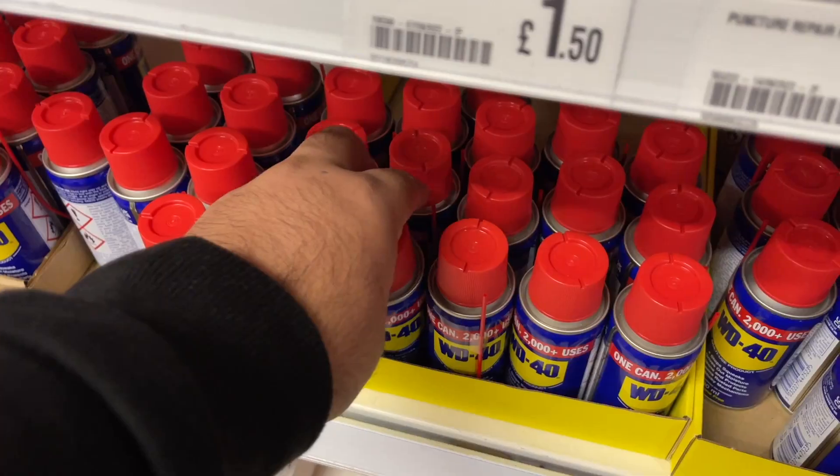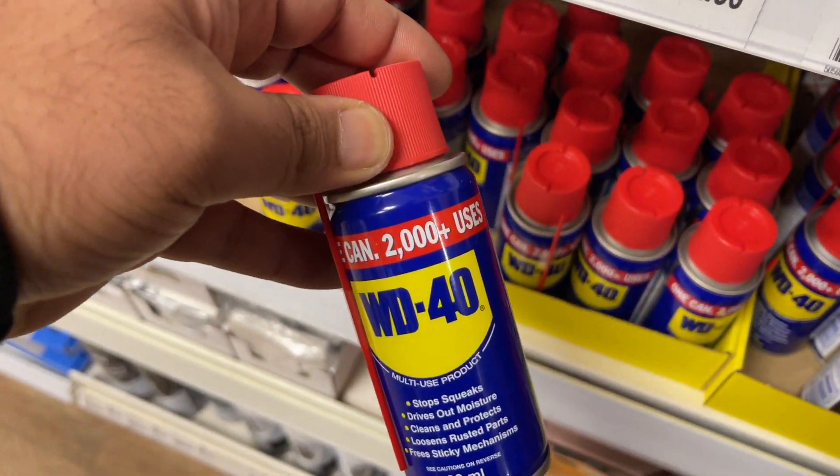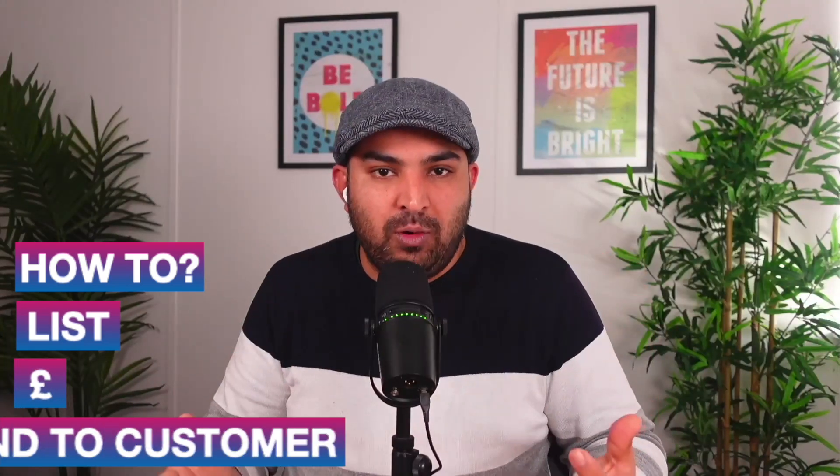In this video I'm going to explain how you can take products from your local store like Poundland, Argos, and Asda and sell them on eBay to turn a profit. I'm going to show you five products from Poundland, how to list them, how to price them, and how to process the order as well.